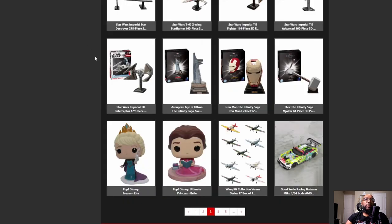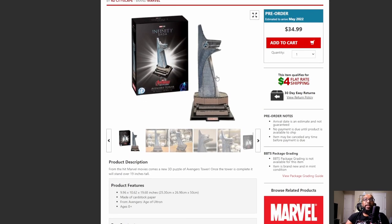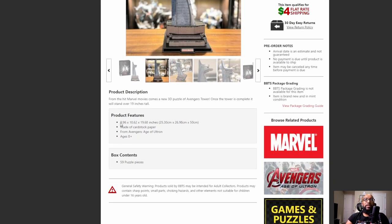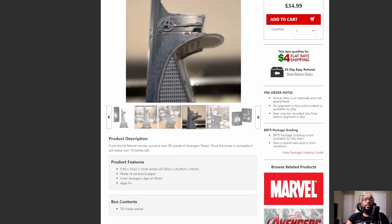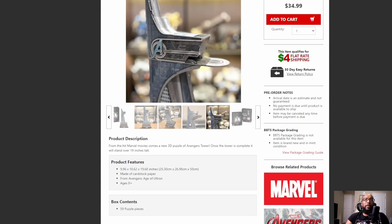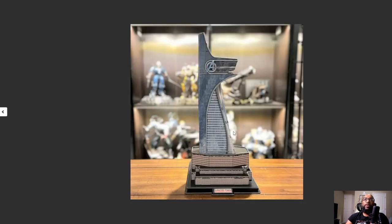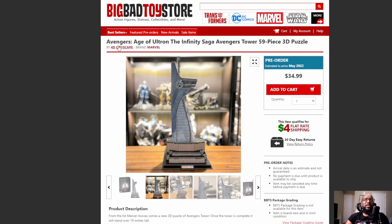There were some other ones here as well. This is the Age of Ultron Avengers Tower. I don't think Lego's done anything like this, so this could be worthy of your shelf. It's 59 pieces — less than all the others. We're looking at about 10 by 10 by 20 inches, and age is 8 and up so it shouldn't be too difficult. If I had to get any of these, Avengers Tower would be the one, because we really don't see this often in collectible form. The company that makes this is 4D Cityscape.